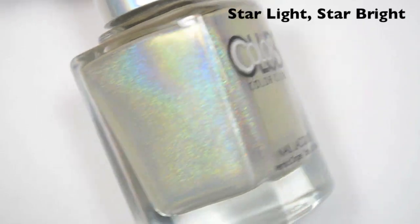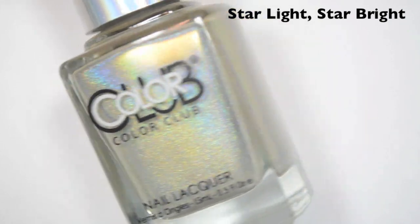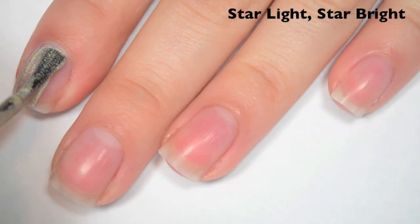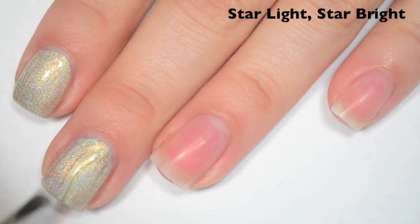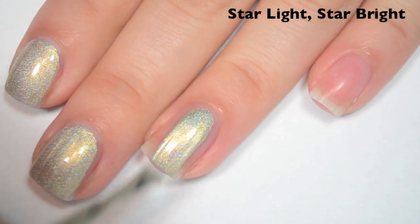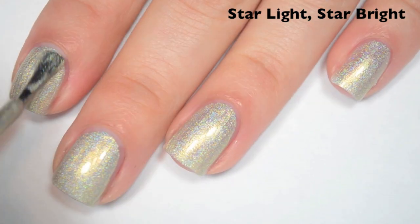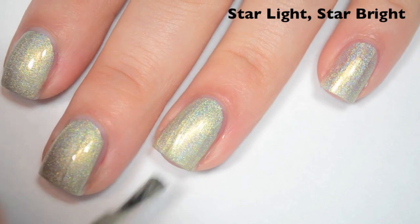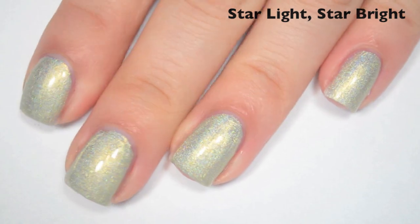The next polish is called Starlight Star Bright, and this is a light, light silvery gold. I believe it has a gold shimmer to it as well — some of them, it's hard to tell in the bottle. Here's one coat — this one is very opaque on the first coat. It's not 100% a one-coater for me, I do have some spots that are a little bit bald, but for the most part it covers completely. Formula is great, and seeing it on the nail, it definitely does have a gold shimmer to it. Here's two coats, and this one covers completely in two. Great formula, and you'll get the most holographic effect after it's completely dry. So there is two coats of Starlight Star Bright.